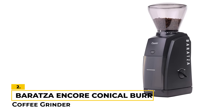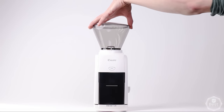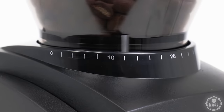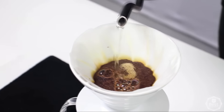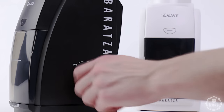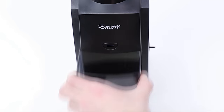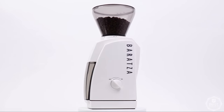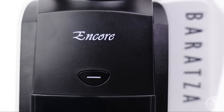Number 2: Baratza Encore Conical Burr Coffee Grinder. The Baratza Encore is from an award-winning brand and is a great option for coffee aficionados. With 40 grind settings, you can customize your grind to your exact specifications. The hardened alloy steel burrs are of high quality and will last for years. The grinder is also surprisingly quiet, so you don't have to worry about waking up the whole house when you're making your morning cup of coffee. Best of all, the Baratza Encore produces an even grind, so you can be sure that your coffee will be perfectly brewed every time. The grind settings are also easy to adjust, so you can quickly switch between different grinds.